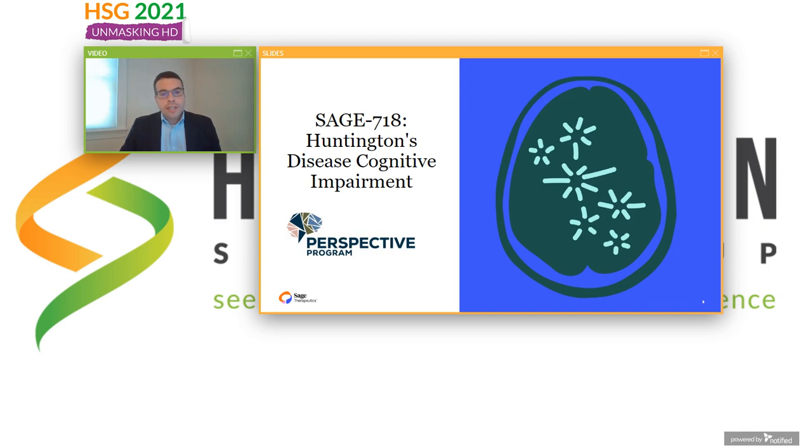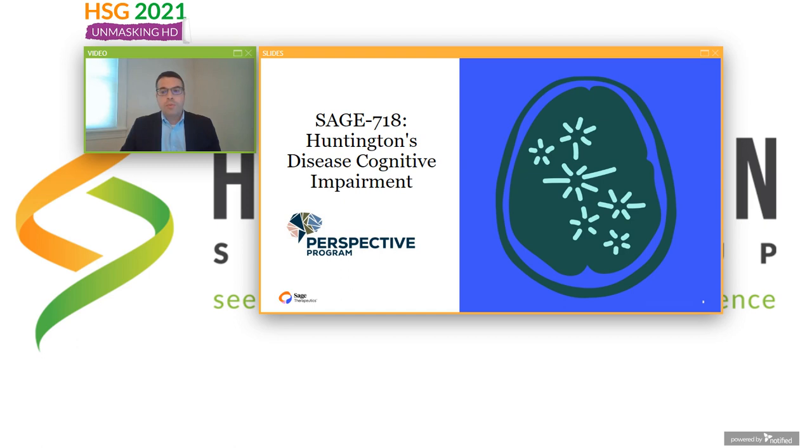Now I'll tell you about our Huntington's disease cognitive impairment program — the Perspective Program with Sage 718. Cognition is the sum of our mental abilities, and it includes multiple pieces: attention, learning and memory, language, perceptual and motor function, social cognition, and perhaps most importantly, executive functioning. Unfortunately, executive functioning changes early in the course of Huntington's disease, getting in the way of patients' ability to make decisions, plan, be cognitively flexible, and hold information online to be accessed in the moment.